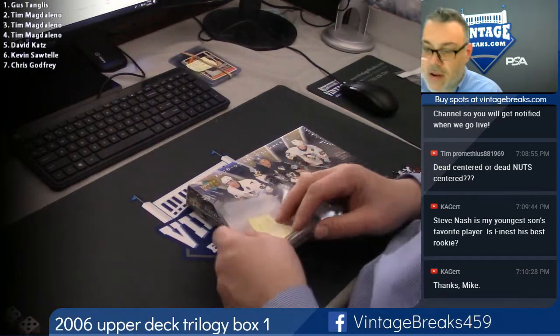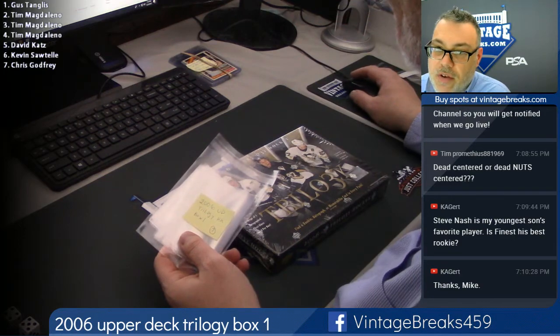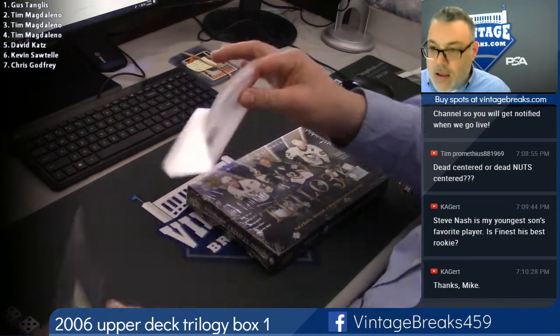Trilogy Hockey — odd number of packs: 7. It's kind of weird to have 7 packs in a box, but that's what we got.